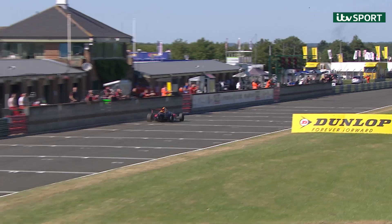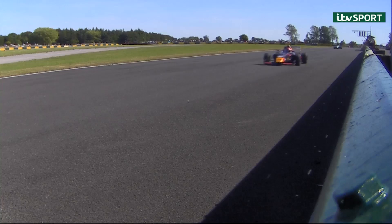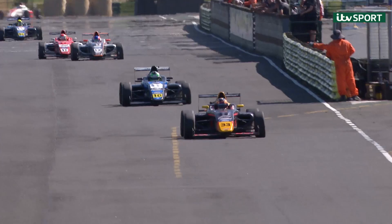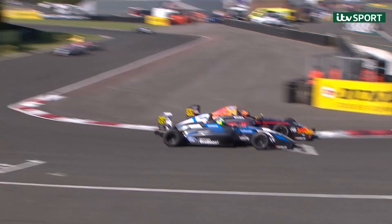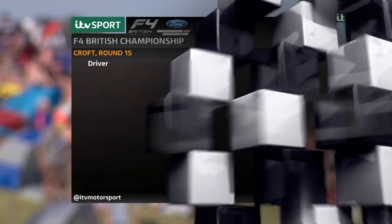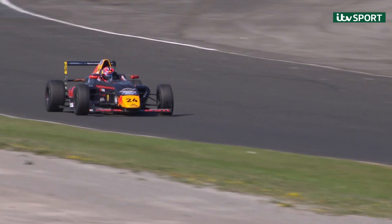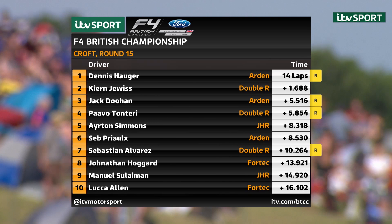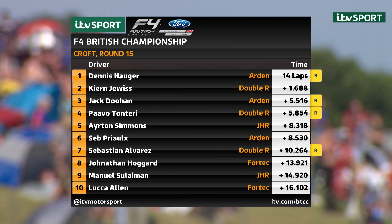He's gone down the inside. Hauger takes the win. Dewis extends the championship lead. Doohan — he's got him. Doohan goes through, passed Tonteri. Doohan from second-to-last on the grid up into a podium position — we were on board for most of that. Wonderful race direction. I saw it out of the corner of my eye into the hairpin from the commentary box on the last two corners. He went down the inside and he did it. Superb drive from Doohan. Round 15 result: Dennis Hauger is the winner. Kian Dewis is second from Jack Doohan and Pavol Tonteri. Then Ayrton Simmons, Seb Prio sixth from Sebastian Alvarez, Jonathan Hoggard in eighth from Manuel Suleiman, and Luca Allen completing the points scorers in tenth. Patrick Pasma got the better of Jamie Sharp for eleventh. Problems for Hampus Ericsson and Josh Skelton.